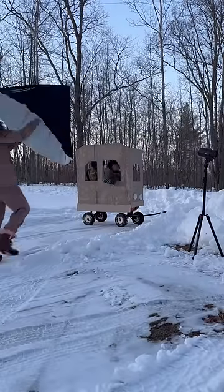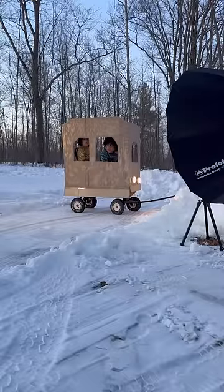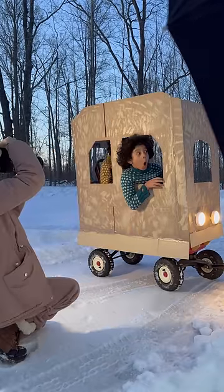Finally, it was time to find a spot and set up for our photo. I set up my lights, posed the boys, and took tons of pictures of their different expressions.